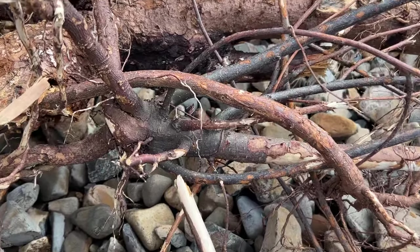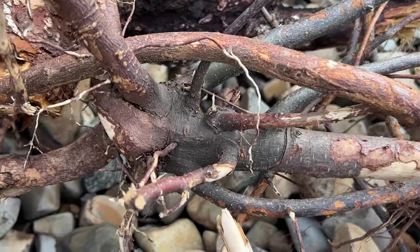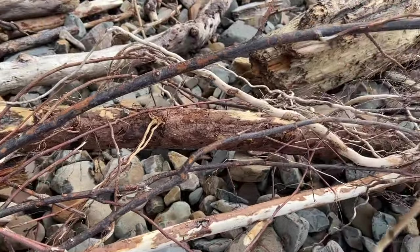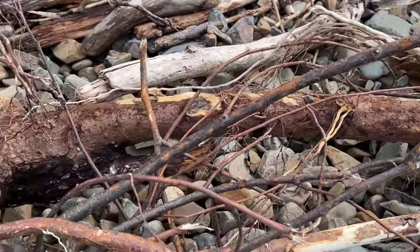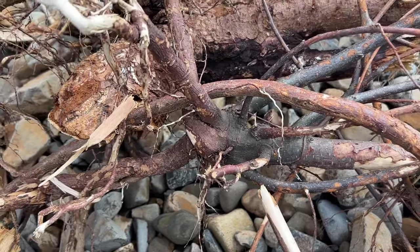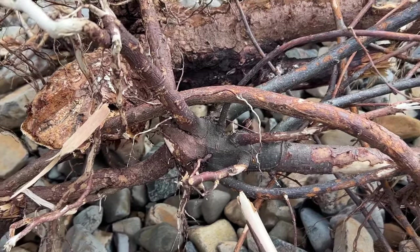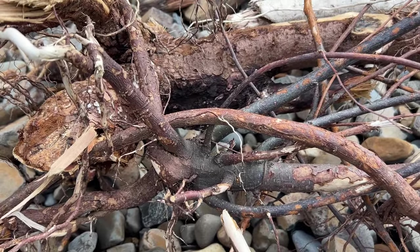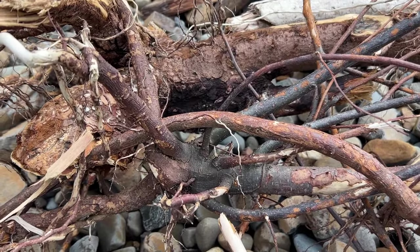This one looks like alder and it's got a root cluster right there, going up that way. I think I can get a good stick out of it — it's on the smaller side, like an inch to an inch and a half, but it's at least six feet, which is what I want. I'm going to cut this and see if we can do anything with it.